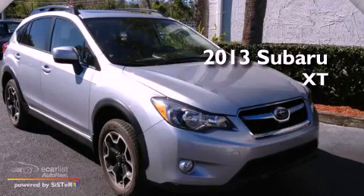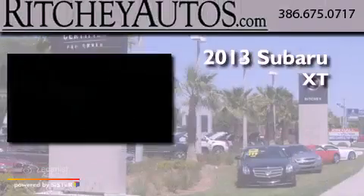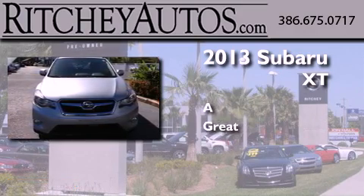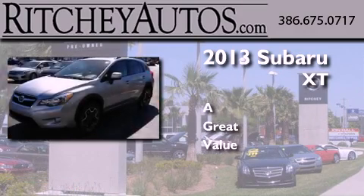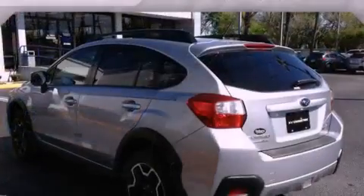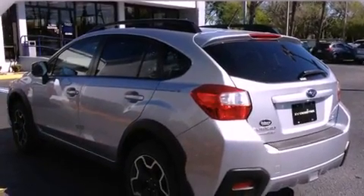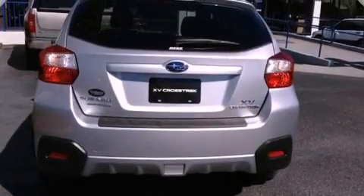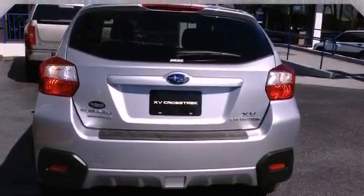This is a brand new 2013 Subaru XT. Its top features include a low tire pressure indicator, alloy wheels, roof rails, and heated seats that can warm you up in seconds, keeping you and your passengers comfortable the whole trip.